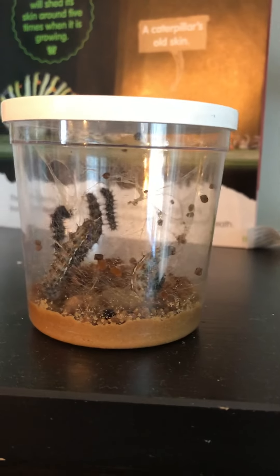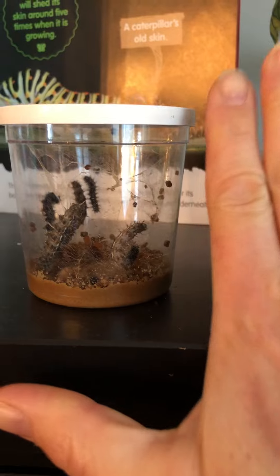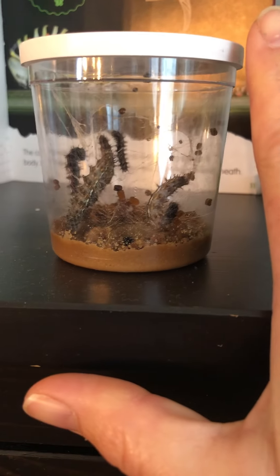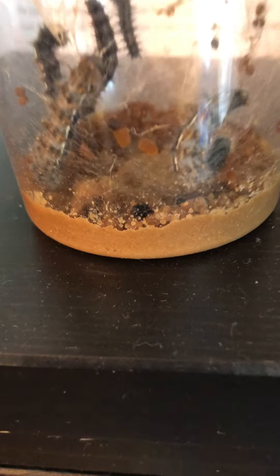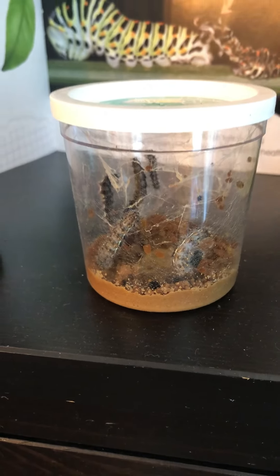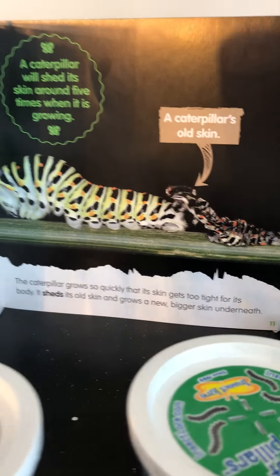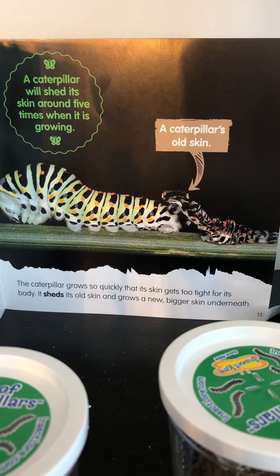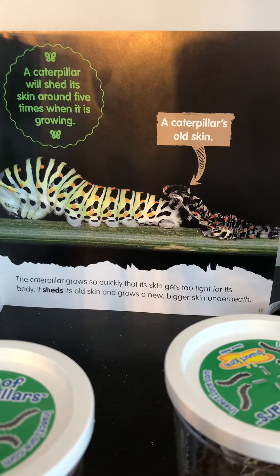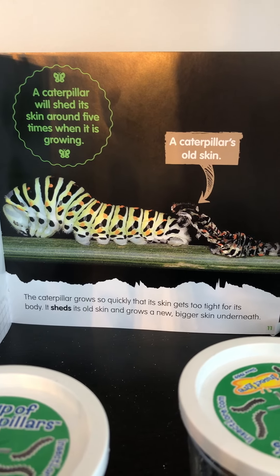I'm gonna show you — look at my finger. Remember last time I showed you with my hand next to how small they were? They've gotten a lot bigger this time. Can you see that black ball kind of on the bottom there? That is some caterpillar skin. Do you remember last time our book told us that caterpillars grow so quickly that their skin gets too tight for their body? It sheds its old skin and grows new, bigger skin.